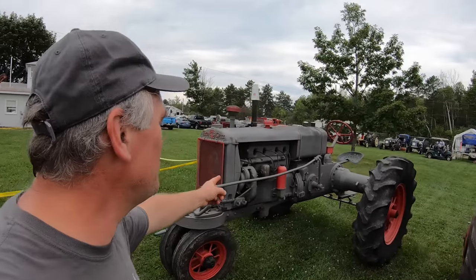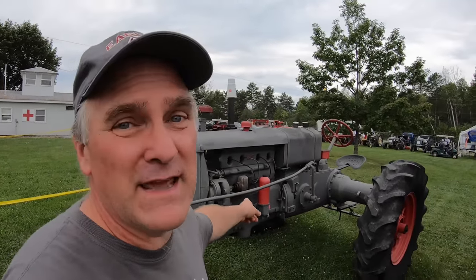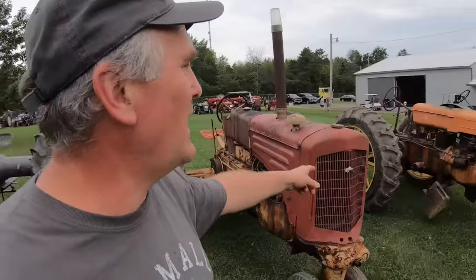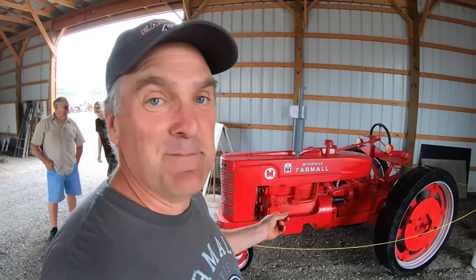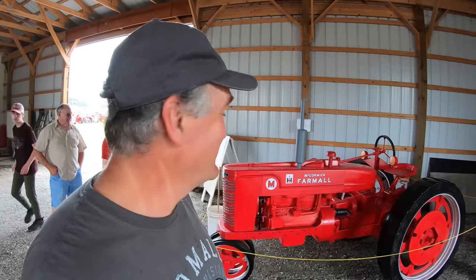This is a Twin City tractor, and it's built like a tank. This became Minneapolis-Moline and is in line with other Minneapolis-Molines. Somebody made a Farmall M out of wood — proves the rule: if you can think it, you can do it.